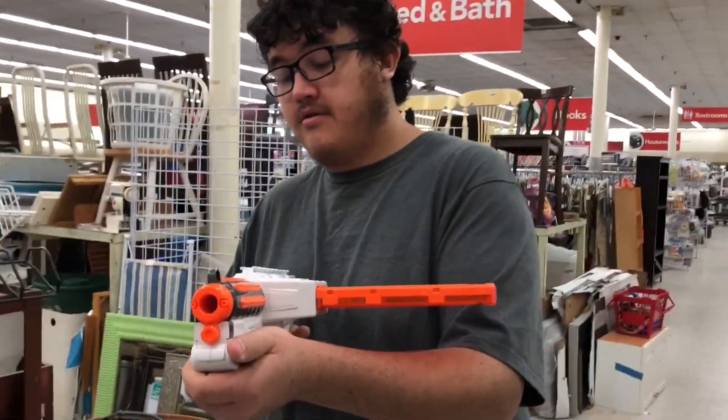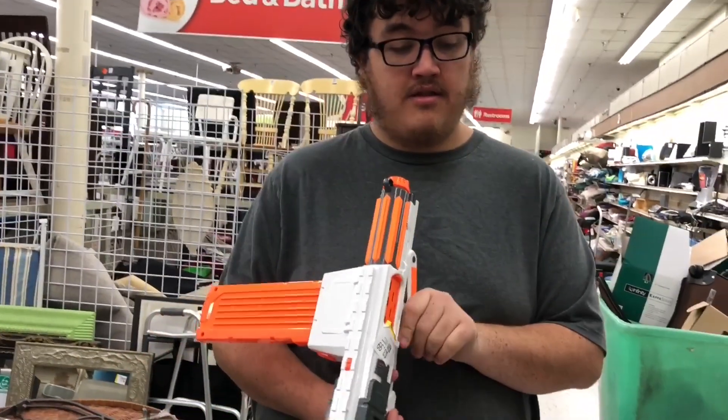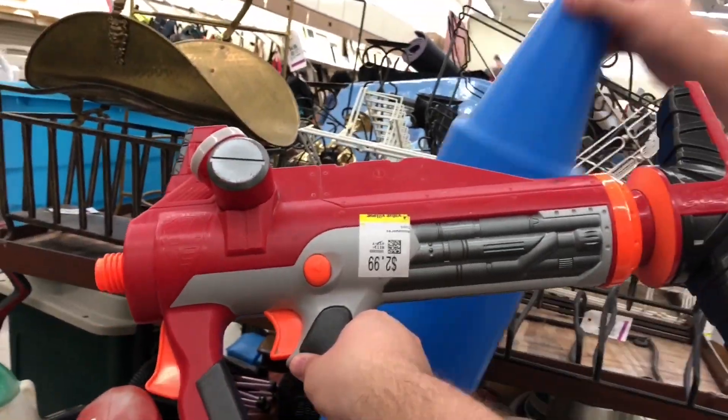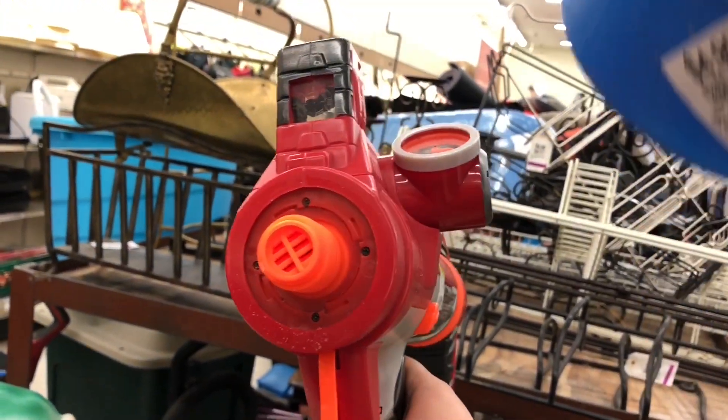Upon further review, Garrett found an 18 clip, so he's actually gonna get the stormtrooper. It's a good find, dude. Four dollars. I'm deciding to get the Titan for $2.99, put some PVC on it, and it'll either launch some darts or demolish the rockets.